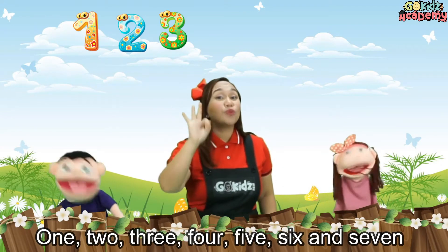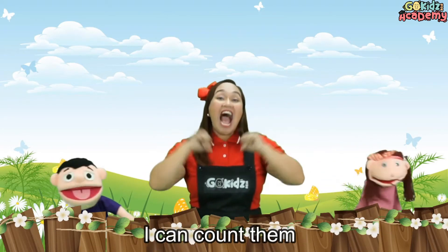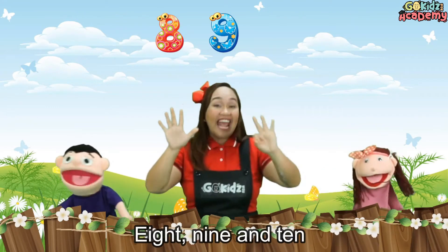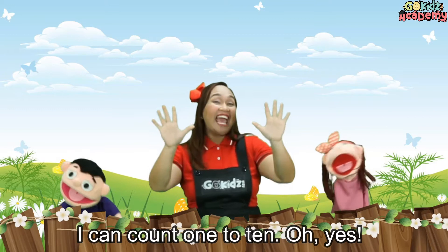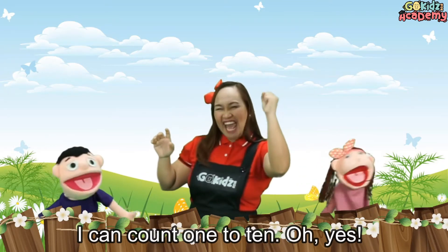1, 2, 3, 4, 5, 6 and 7, 8, 9 and 10. I can count them: 1, 2, 3, 4, 5, 6 and 7, 8, 9 and 10. I can count 1 to 10! Oh yeah! I can count 1 to 10! Oh yeah!